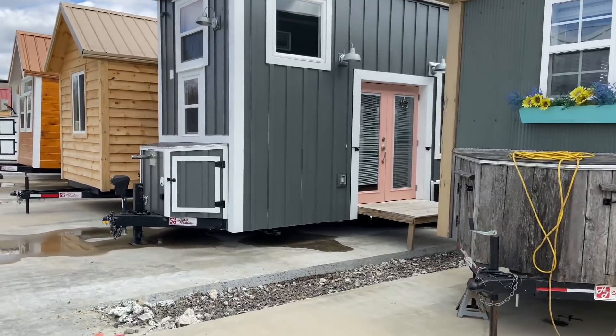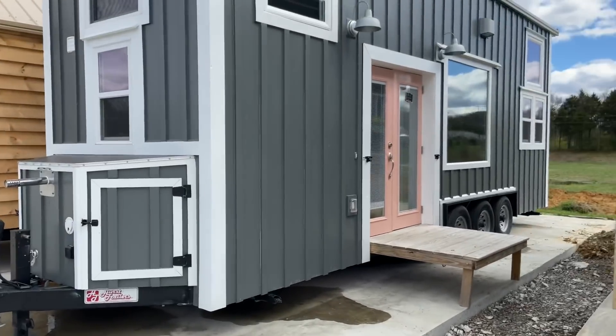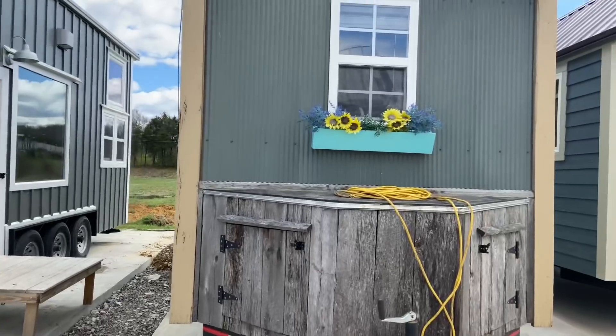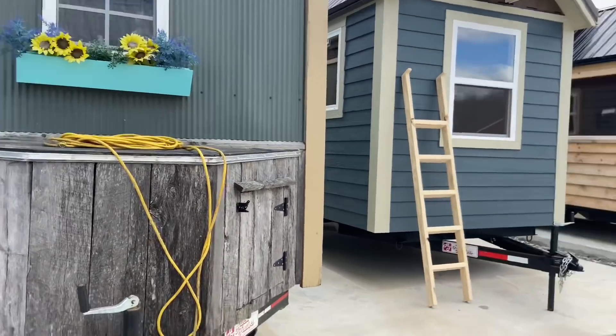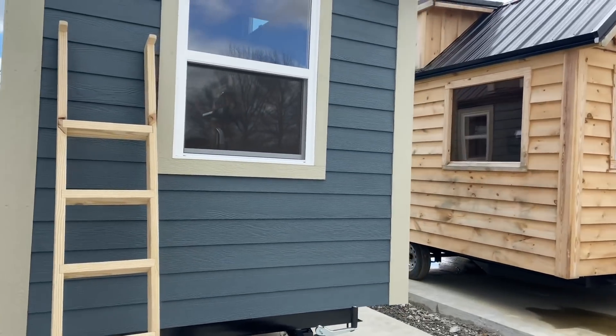Oh my gosh, check that out. This is an 8x28. Wow. The flower box. This is pretty cool colors. I like that.